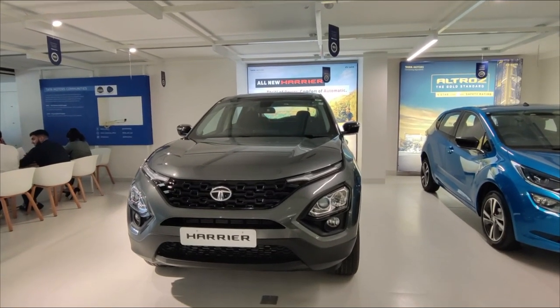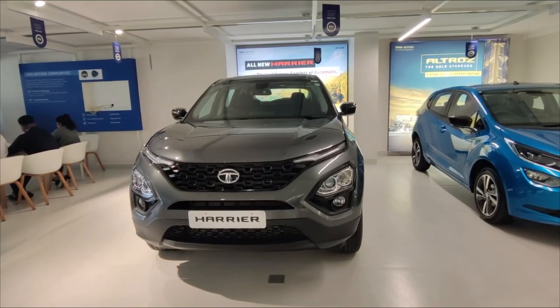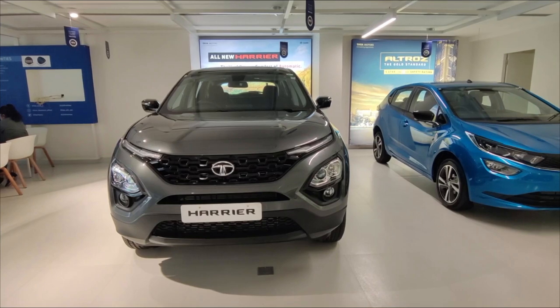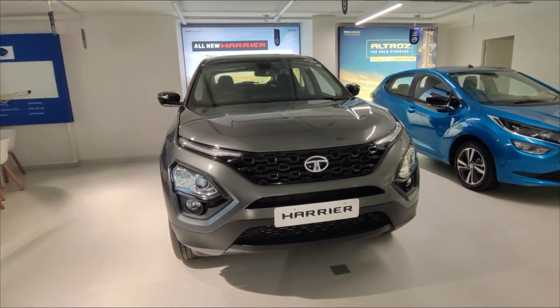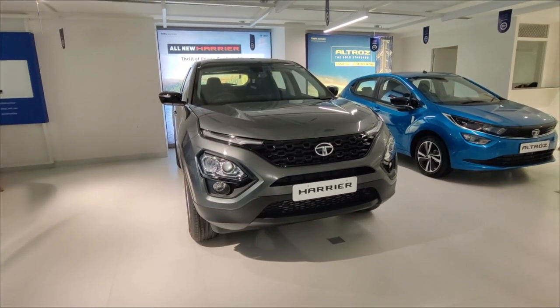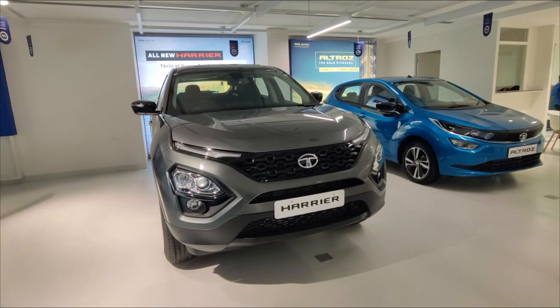This variant is priced at around 21,96,000 rupees. Let's talk about the specifications — this car comes with a 2.0-liter 4-cylinder diesel engine, which provides 167 bhp power and 350 Nm of torque. The diesel engine delivers a lot of power and you'll get a lot of fun driving this car.